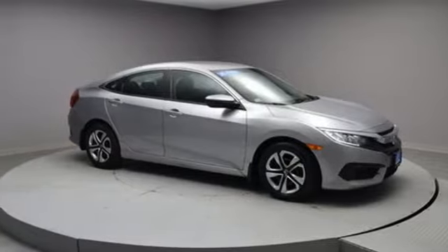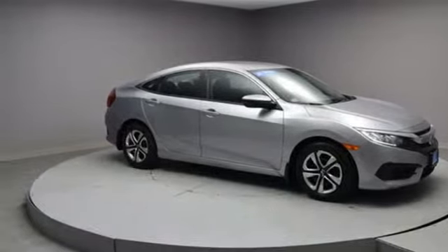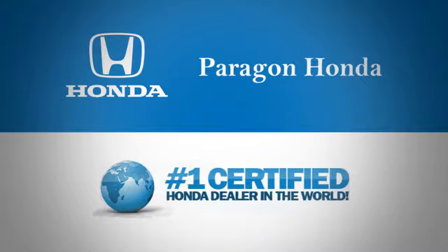And External Memory Control. Take it for a test drive today. Paragon Honda, the number one certified Honda dealer in the world.